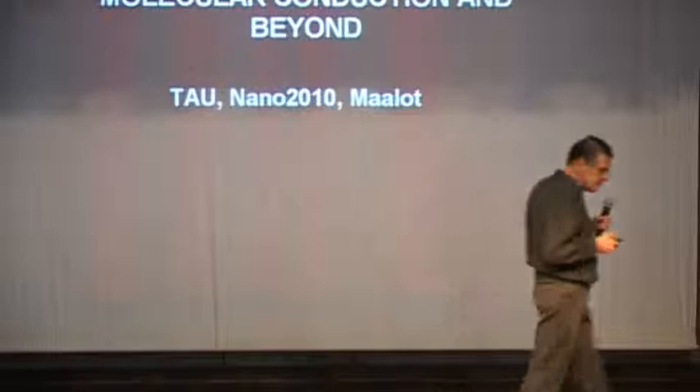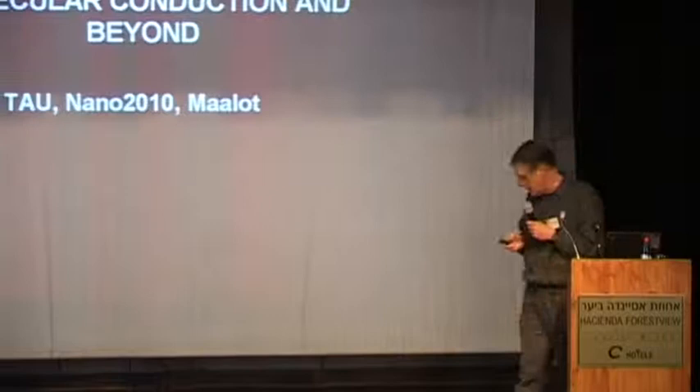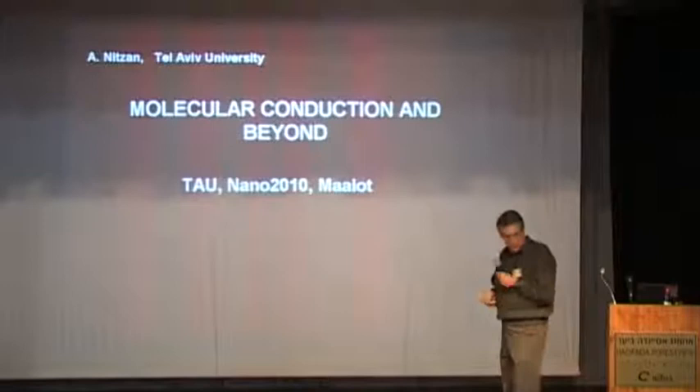Thank you very much. After this introduction, I should better stop because it will be downhill from here on. This is going to be a sort of half review and half new science of our work on molecular conduction.